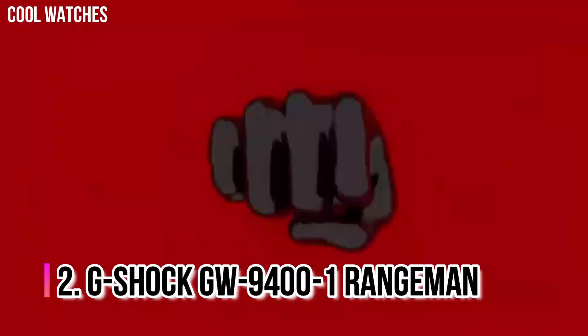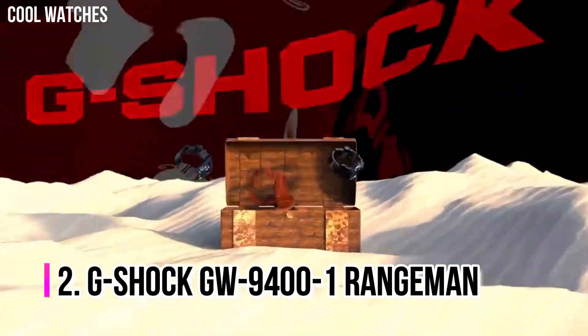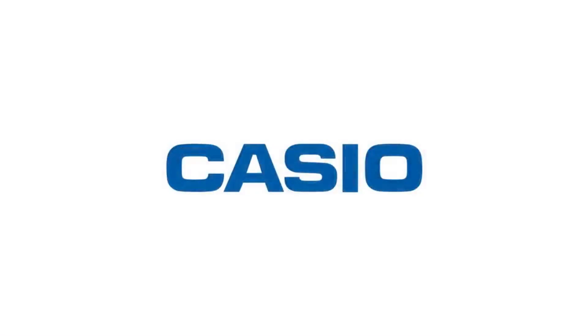Number 2: G-Shock GW-9400-1 Rangeman. Its success can be attributed to the triple sensor — altimeter, barometer, compass, and thermometer — its aggressively bulky appearance that offers extreme shock protection, and its reasonable price. The Rangeman is resistant to mud and dust with its protected button structure, and the sensors are easily accessed with a single button. Item shape: round. Display type: digital. Case diameter: 5.4 cm.